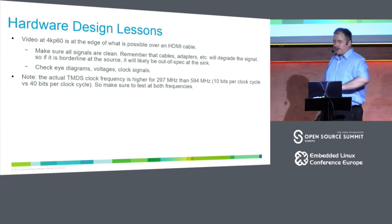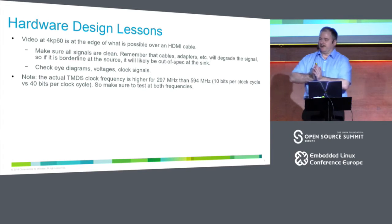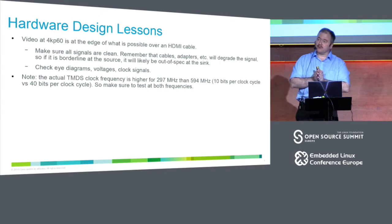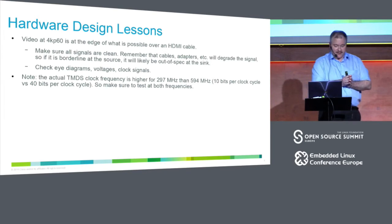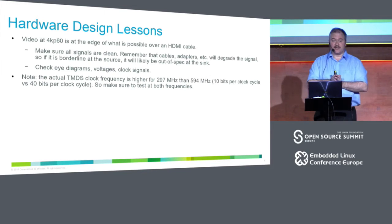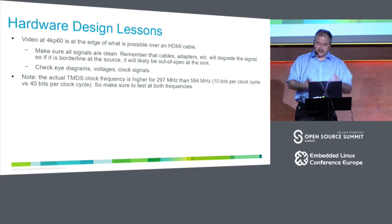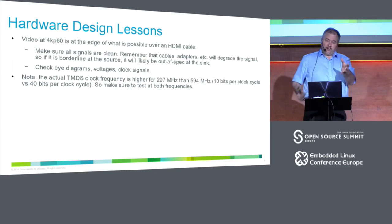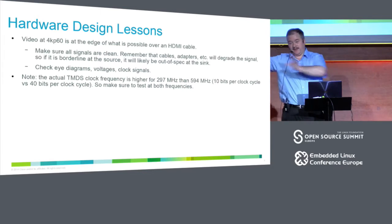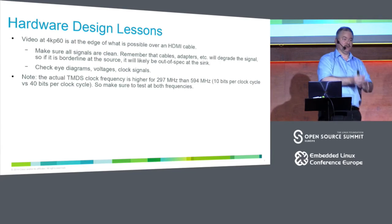This is a common thread throughout my presentation: the terminology sales people use is extremely confusing and not detailed enough. It's very difficult to figure out what you're buying. If you want to support 4K P60 RGB, that's 600 MHz — at the edge of what is possible. It requires really good cabling and very clean signals. You need to check eye diagrams with an oscilloscope, check clock signals and voltages. A signal may be within spec at the source, but a long cable can push it out of spec at the end.